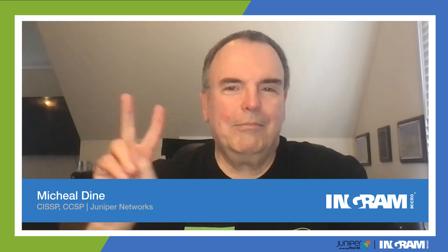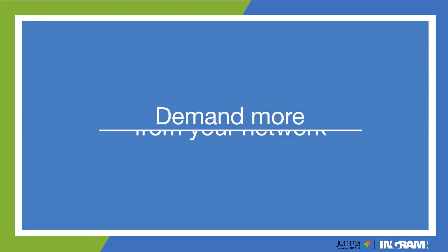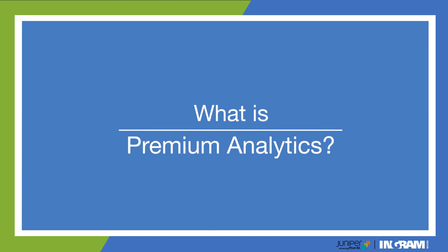Hello everyone and welcome back to Monetize Your Network with Juniper Networks. Today we're back with Michael Dine, and we're going to discuss what we left off last time with Premium Analytics. So Michael, why don't we start off with: what is Premium Analytics and what exactly does it do?